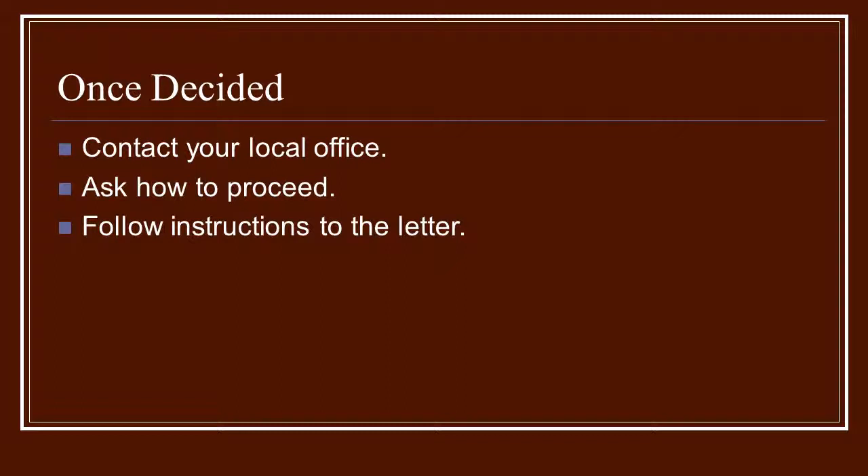Once they give you information and tell you how to begin the process, you want to follow those instructions to the letter. Don't think that you don't have to answer a certain question or that you can skip something — they will not go with that. You're going to have to be very patient and tolerant and proceed as they require.